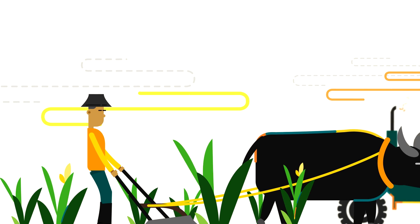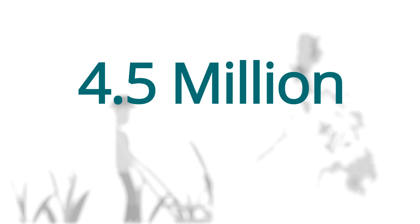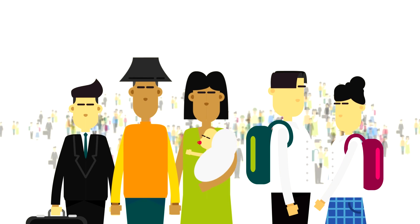This is a rice field, and these are all the rice fields in the Philippines, amounting to more than 4.5 million hectares harvested annually. But are these enough to feed more than 100 million people in the country?